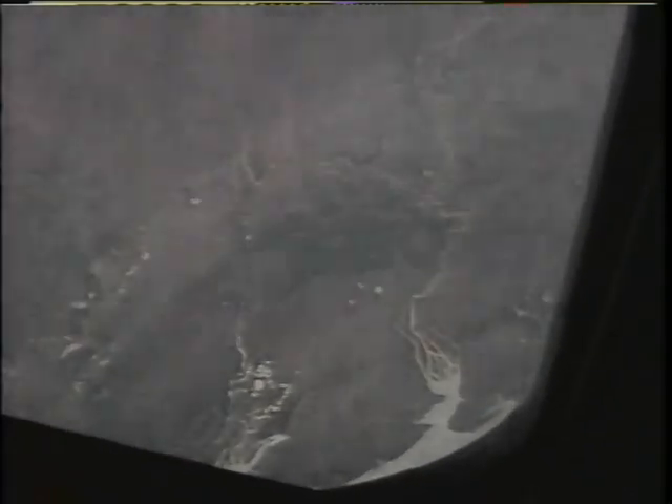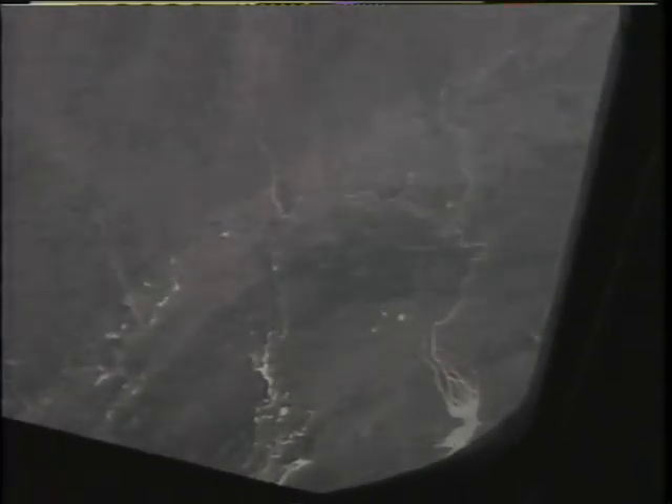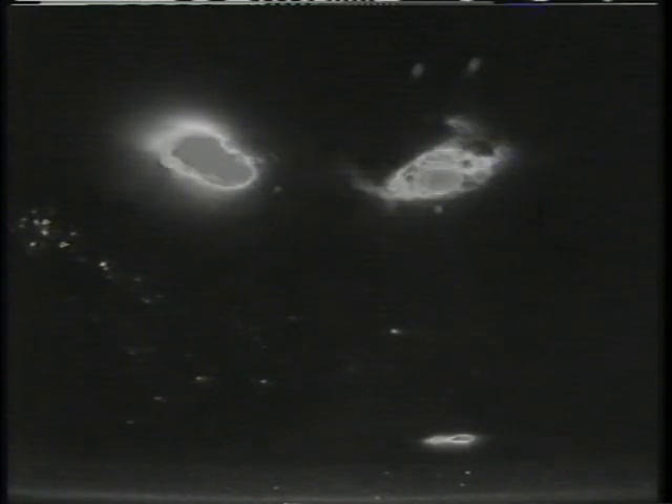Once again, the sun glint is pretty evident. This is Africa at night — what you're looking at are thunderstorms. The size of the frame is probably about 200 miles on a side, so you can see just how widespread the thunderstorms are and how incredible the electrical activity is, especially when you view it on a large scale like that.